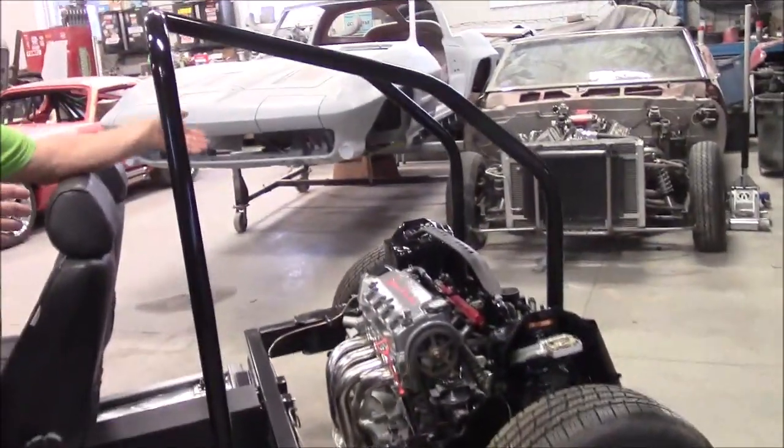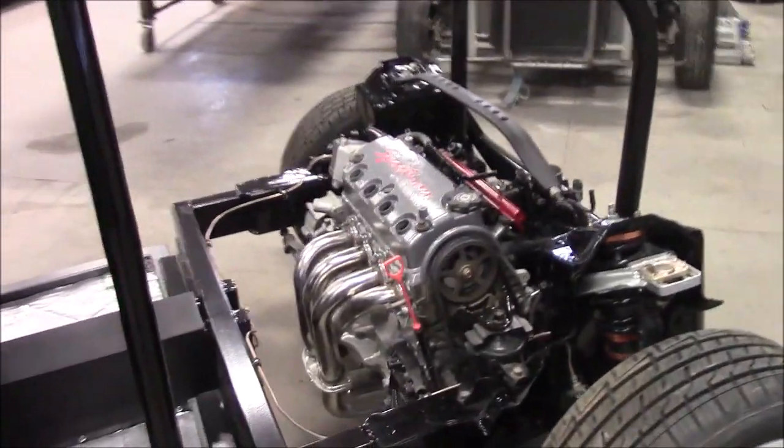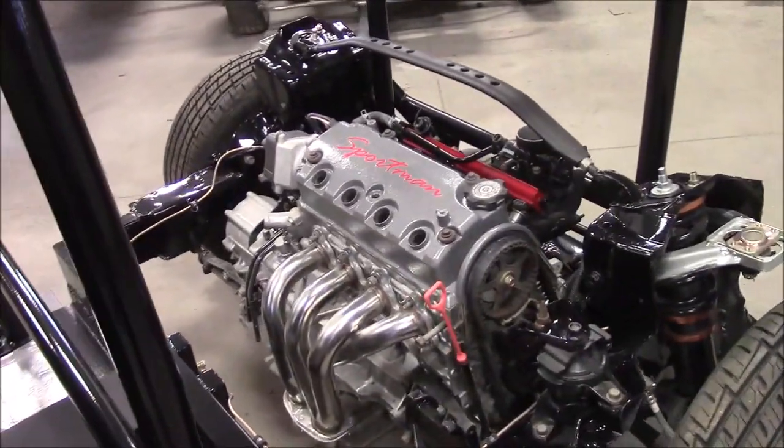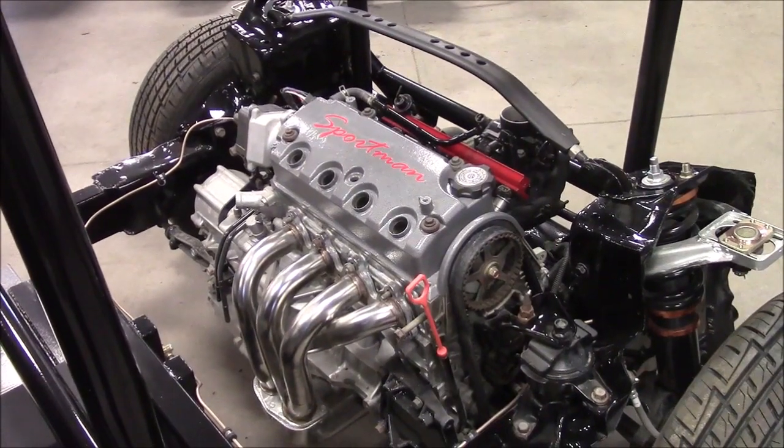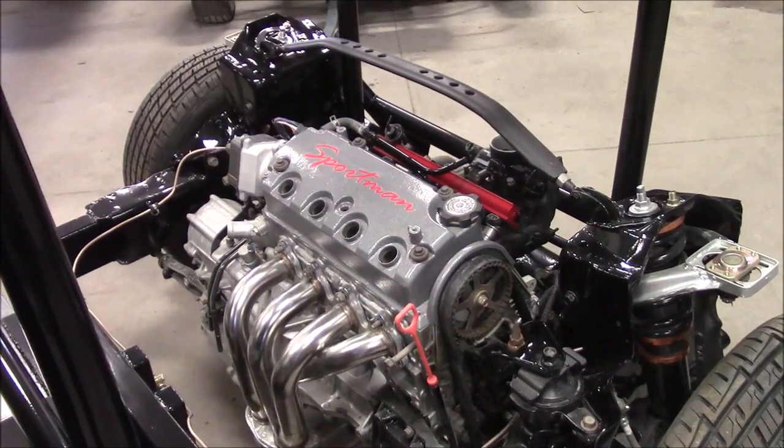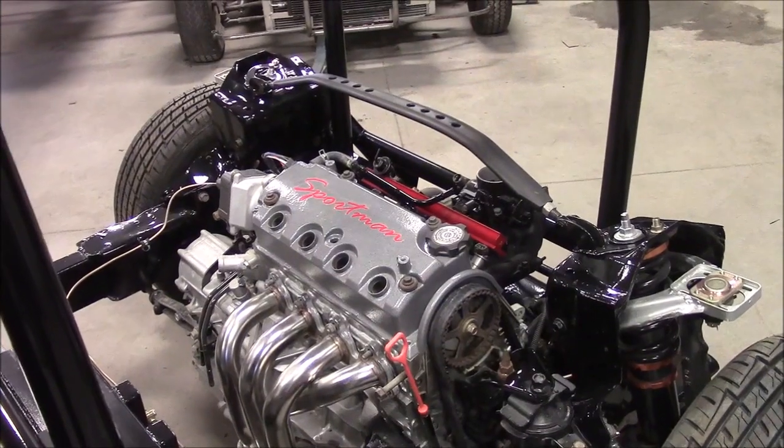As we go towards the back of the car, you can see we have our engine — it's all in place. It has a ceramic, stainless steel header, it's high polished. That's going to be enclosed in the Beetle body.